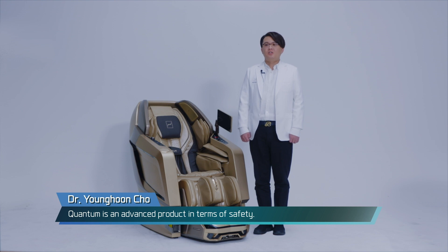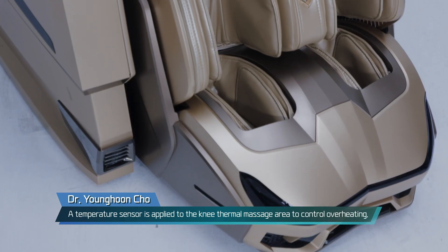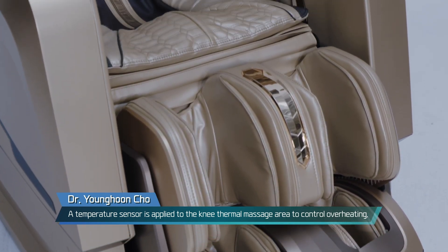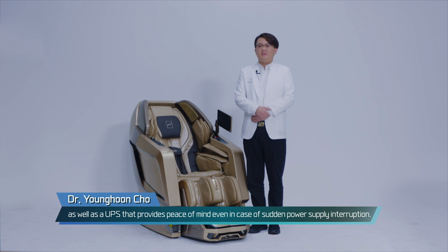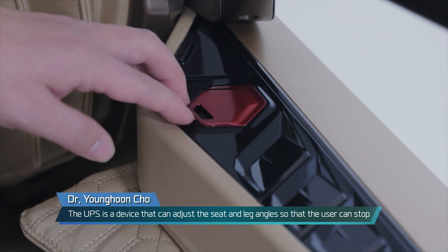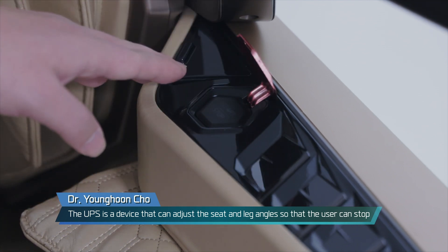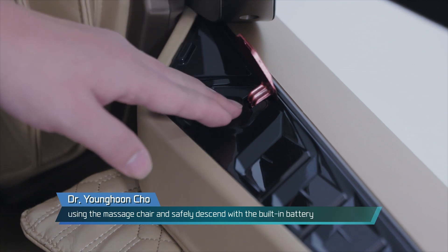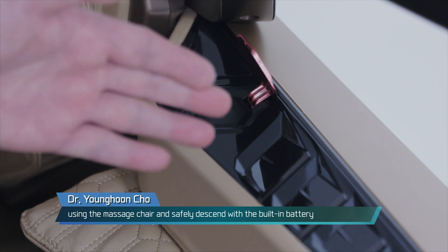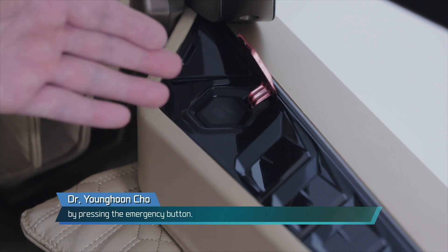Quantum is an advanced product in terms of safety. A temperature sensor is applied to the knee thermal massage area to control overheating, as well as a UPS that provides peace of mind even in case of sudden power supply interruption. The UPS is a device that can adjust the seat and leg angles so that the user can safely descend with the built-in battery by pressing the emergency button.